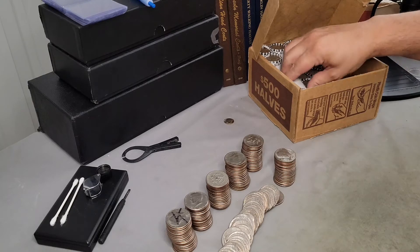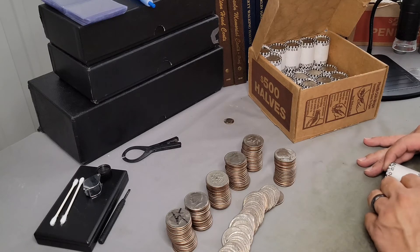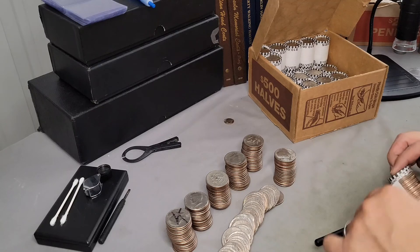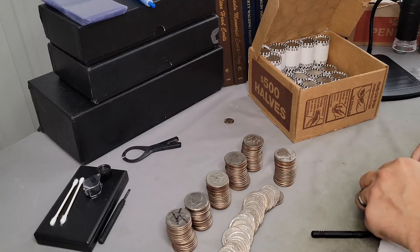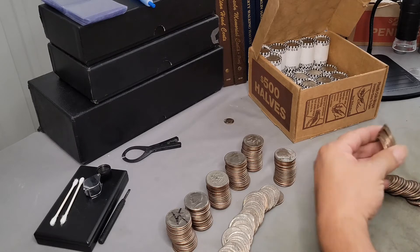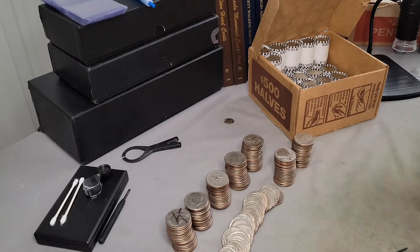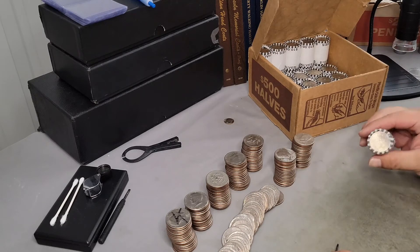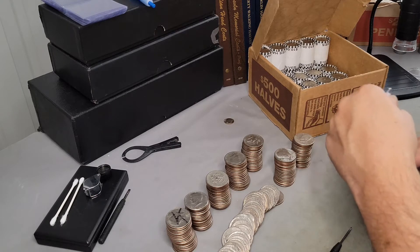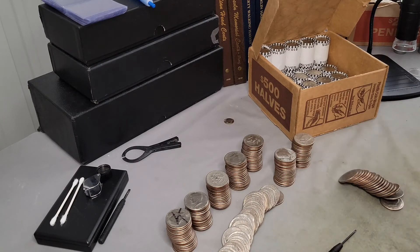Really nice rim on that one but no silver. This is the eighth roll here — what is that, silver? No it isn't, darn it. Almost fooled me — looked like it was, but it's just a dirty ring. Sometimes those 40-percenters can be tricky. One more roll — both ends look clad. All right, no silver.